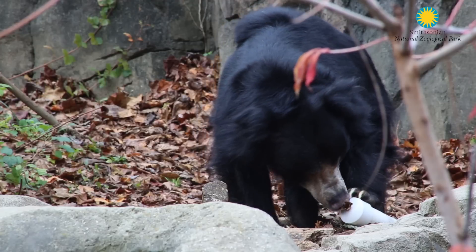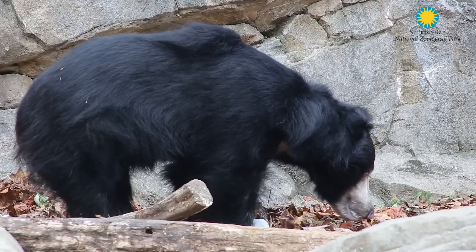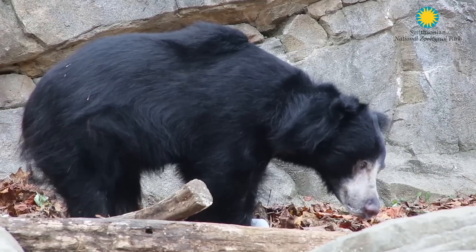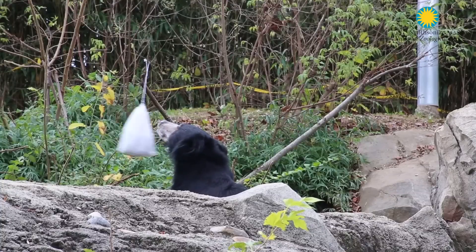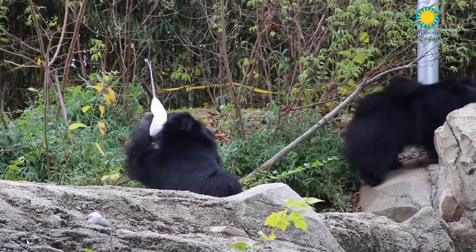Francois is a sloth bear that was born at the National Zoo 24 years ago. He is a very unique sloth bear in that he is a very calm, social, and fun bear. He is a delight for the keepers to work with.